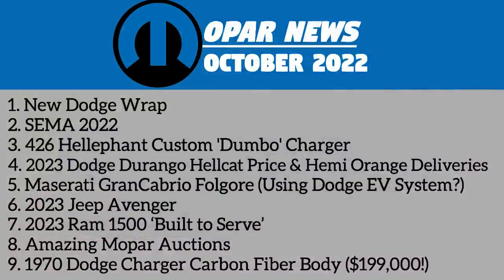So there's a bunch of cool stuff to cover today, like 2023 Durango information, a new Dodge wrap, some upcoming SEMA show sketches, the 2023 Jeep Avenger, a stunning Restomod Elephant Power Dumbo Charger, and more. So let's get started.